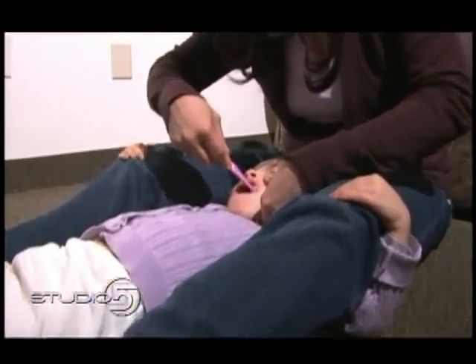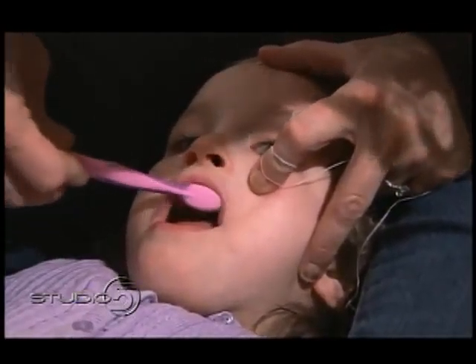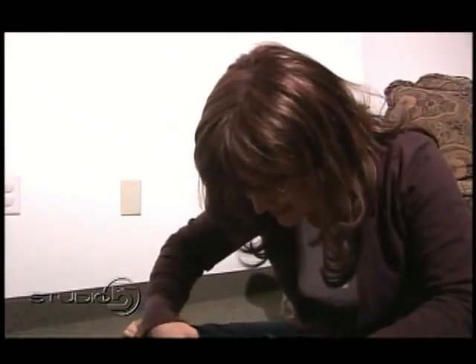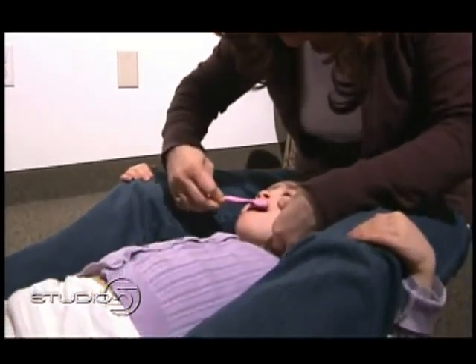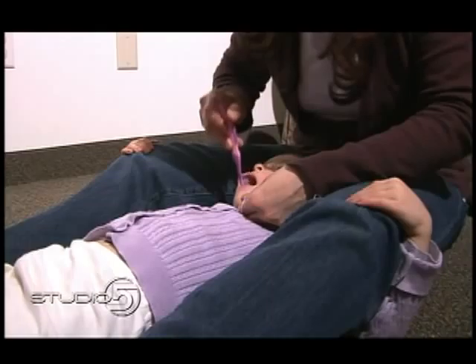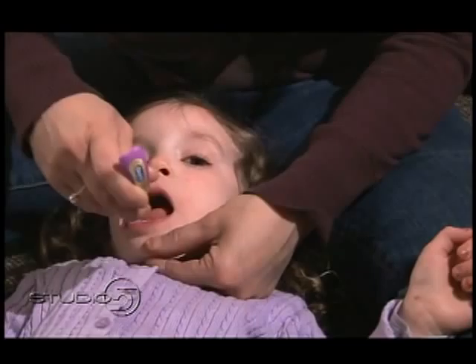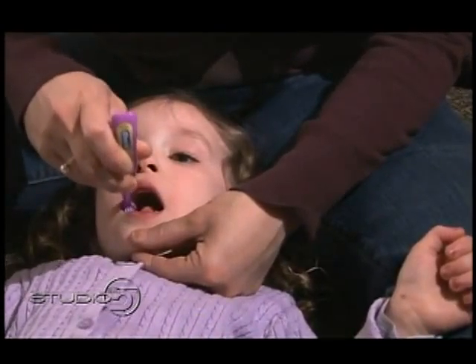Young children are not always cooperative, so a way that really works is to lay them back. You can sit right on the floor, and if they're not cooperative, you can slip their arms underneath your legs and get in and brush. This is similar to what we do in the dental office — it allows you access and allows the child to sit comfortably in that laying-back position. I use this even with my older children because it's more comfortable for them. Like this little girl who is cooperating — you can tilt their head back and they can stay in that position for several minutes.